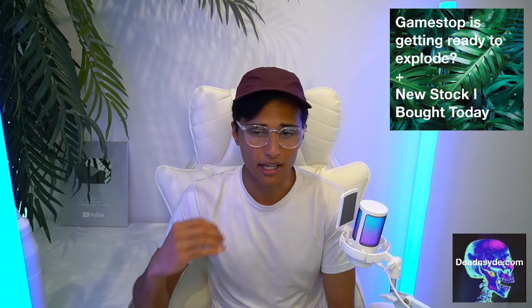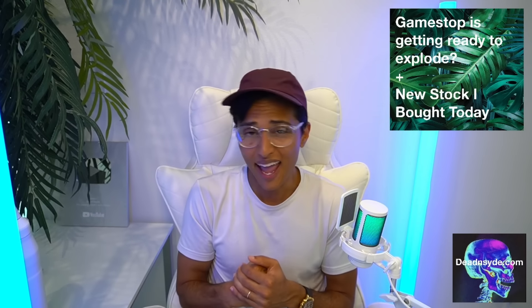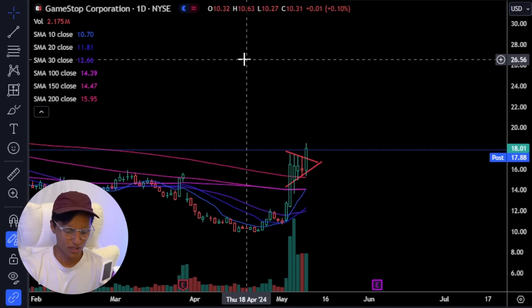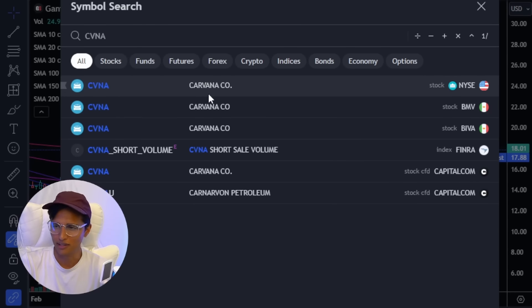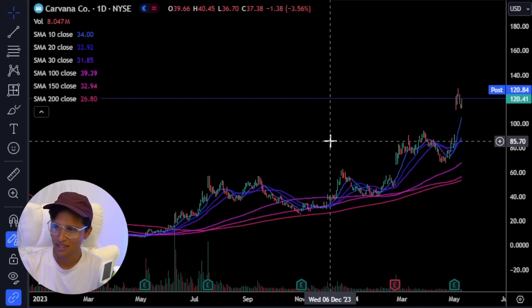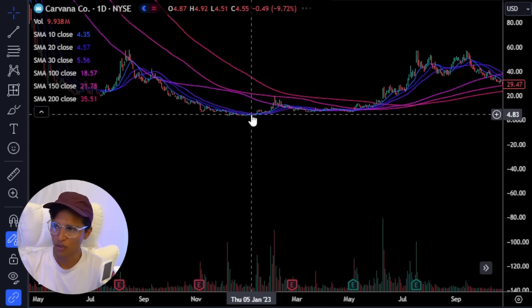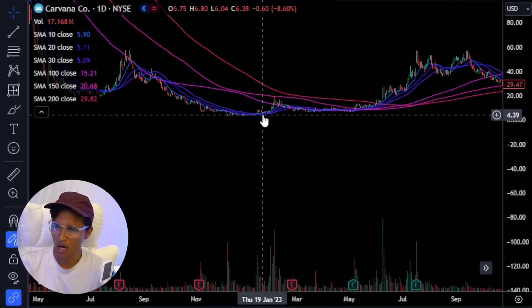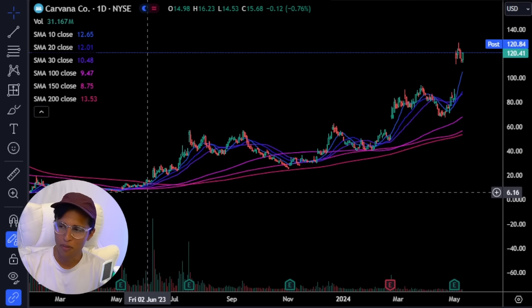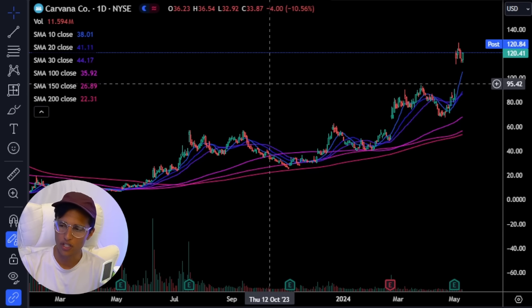The reason I say that with a little bit of anger is because the people who were saying the financials matter — look at Carvana. Look at the move that this stock has made from bankruptcy rumors. This went from $2–$4 to now $120. That's unbelievable — a penny stock to $120.